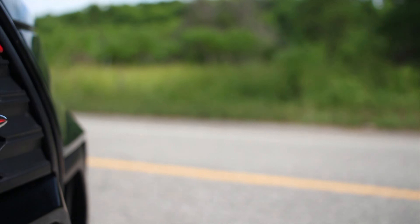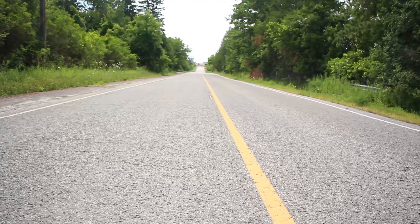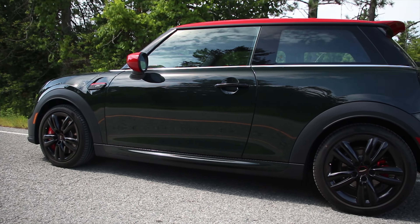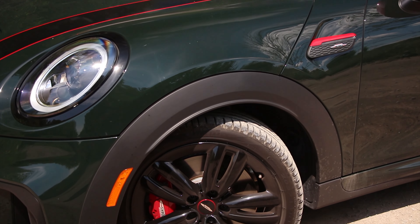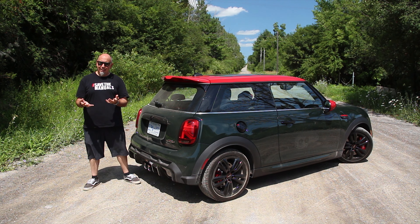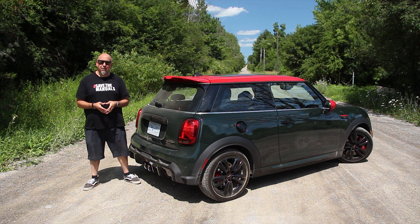Suspension is McPherson struts in the front, multi-link at the rear. Suspension settings are specific to the John Cooper Works, and adaptive dampers are apparently optional. Front brakes are by Brembo. Wheels and tires are either 17s or 18s. Your only tire choices are run flats. In terms of curb weight, this isn't exactly Mini — it tips the scales right around 3,000 pounds.